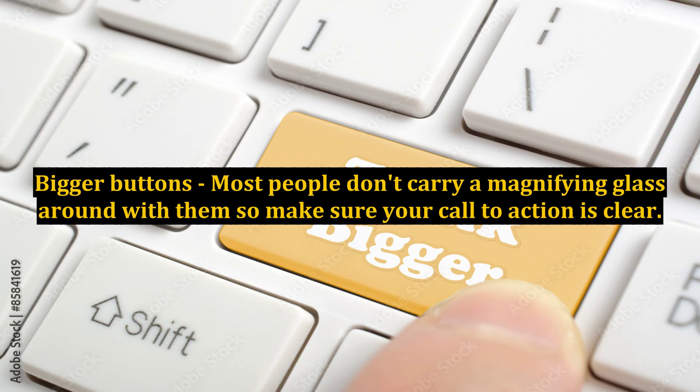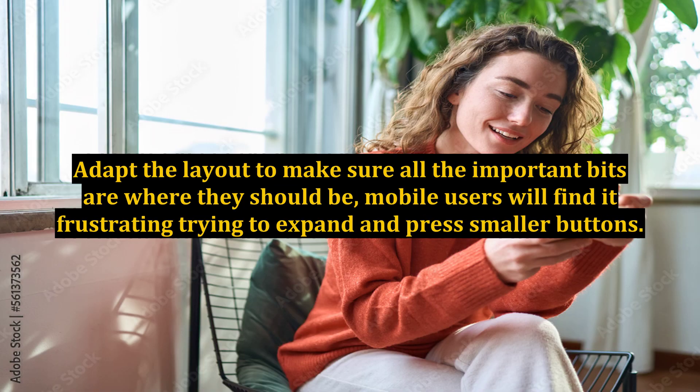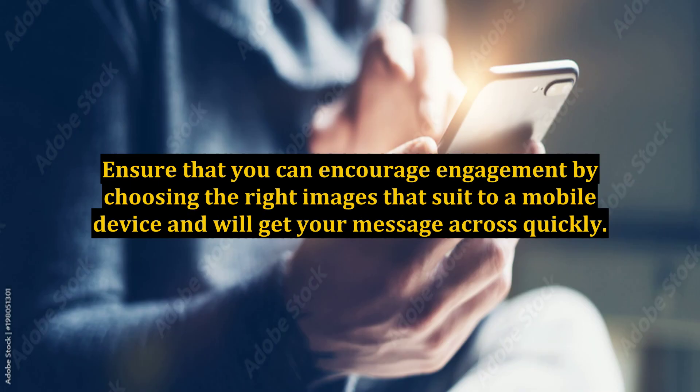Bigger buttons — most people don't carry a magnifying glass around with them, so make sure your call to action is clear. Adapt the layout to make sure all the important bits are where they should be; mobile users will find it frustrating trying to expand and press smaller buttons. Ensure that you can encourage engagement by choosing the right images that suit a mobile device and will get your message across quickly. Don't forget, these readers are most likely on the go — they haven't got time to sift through the email. Use correct fonts, colors, designs, and pictures to call to action immediately.